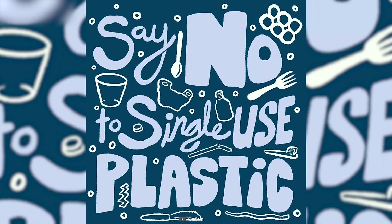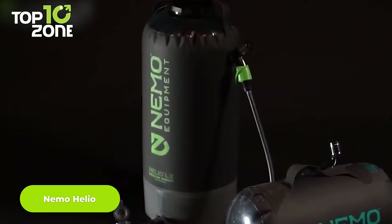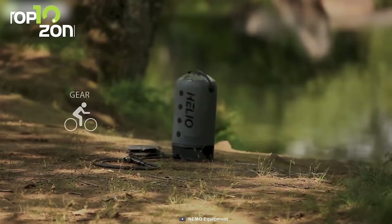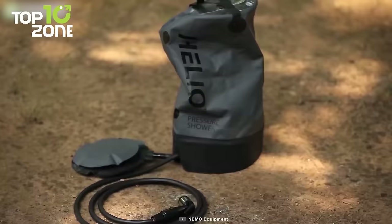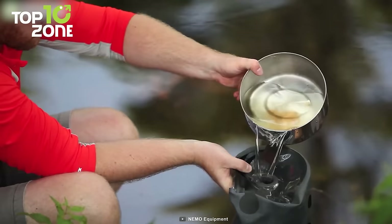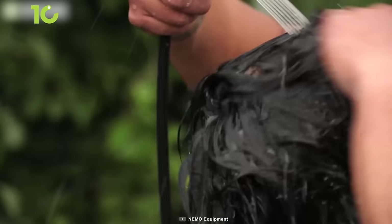Showering while camping will not be a struggle with the Nemo Helio. This award-winning camp shower differs from a gravity shower — it's a pressurized shower and sprayer that lets you wash yourself, do the dishes, rinse off camping gear, and clean your pet's paws. It comes in a small breathable stuff sack and is easy to carry. Just place it on level ground, fill the 11-liter tank, step on its foot pump to inflate it, and you're good to go. You can also use it after surfing or paddleboarding.